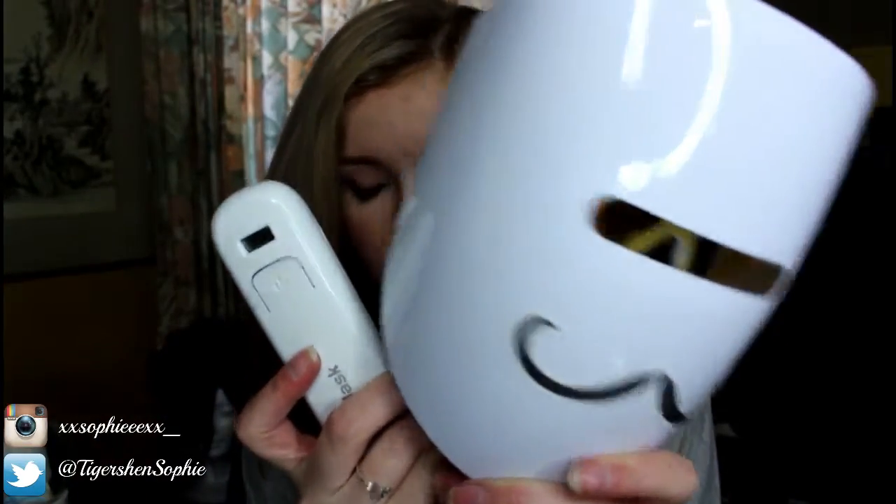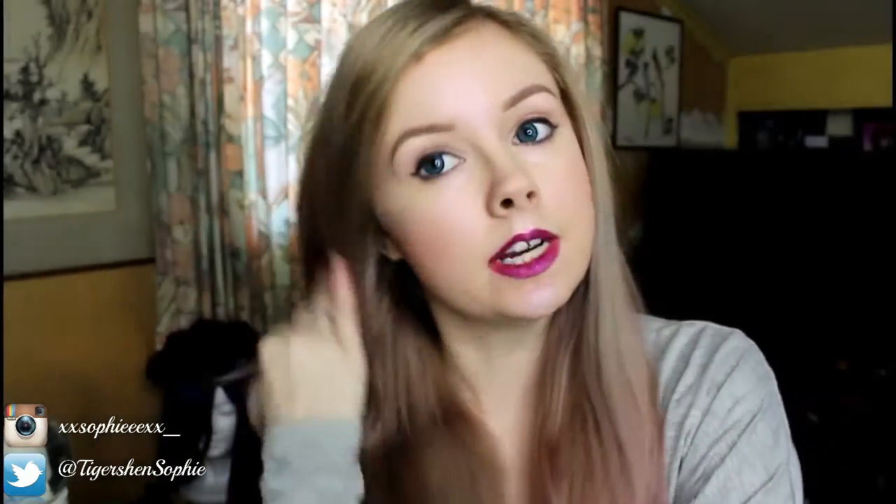Hi everybody. Today I am going to talk to you about a product I actually discovered through watching one of Chloe Morales' videos. It is called the Illumask. She was using the anti-aging one, which is cool, and I ended up getting the anti-acne one. I've had it for about a week now and I've definitely already noticed a difference because my skin is quite acne prone.